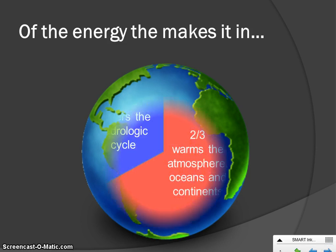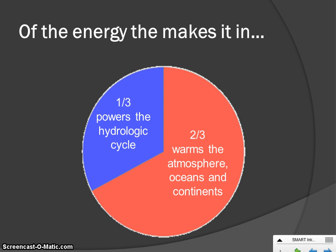Breaking that down further: of the 70% that stays, a third of that energy the Earth uses to power the hydrologic cycle — also known as the water cycle — the raining, evaporating, condensing into clouds, and raining again. The other two-thirds of the energy that gets in is used to warm our atmosphere, our oceans, and the land. If we didn't have that energy warming us up, there would be no life here on Earth.